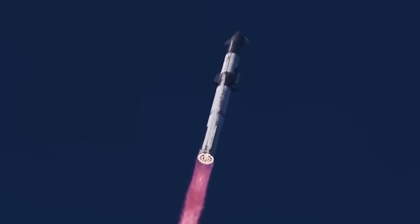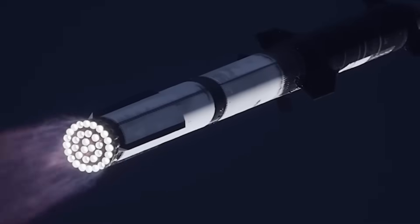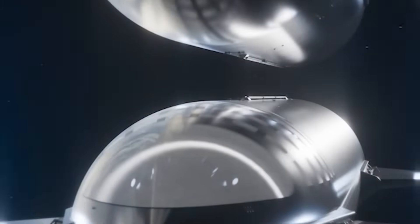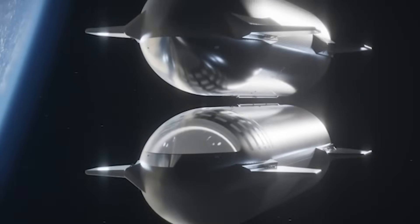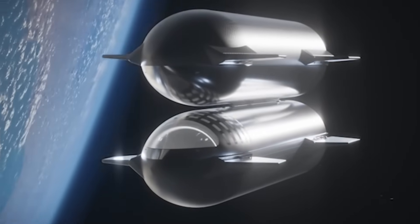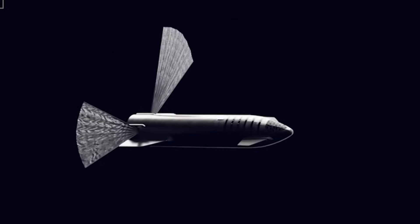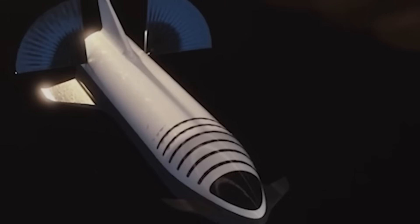So are you excited to see Raptor 3 in action? Before transitioning to Raptor 3, however, the current Raptor 2 remains crucial to SpaceX's ongoing development efforts.